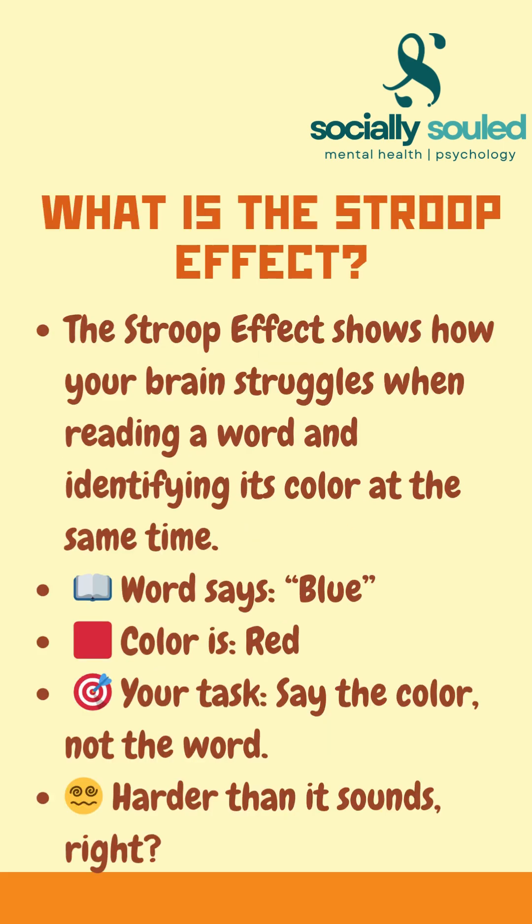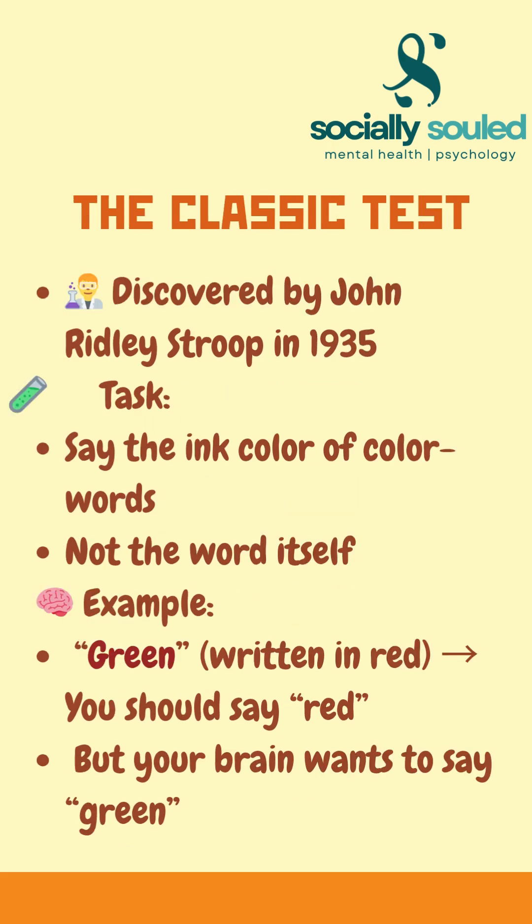The Stroop effect is a psychological phenomenon that reveals how your brain struggles when it tries to do two conflicting things at once, like reading a word and recognizing its ink color.